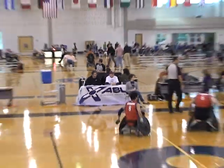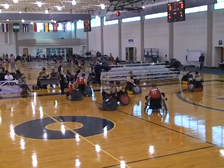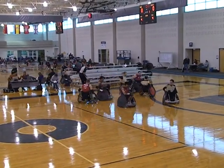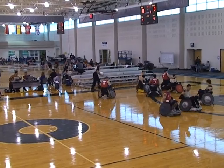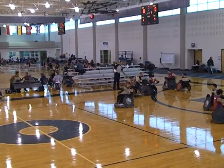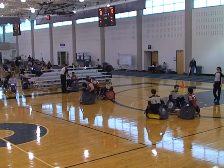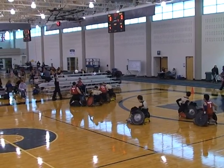Good morning. Here we are at the tip-off of a very exciting game. This is Rob Rowan with X-Table Sports, and Andy Miller, one of the referees, is joining me to do color commentary. We're excited to be here. This game is Portland Pounders and the British Lions. Andy, you want to tell us a little bit about the British Lions?